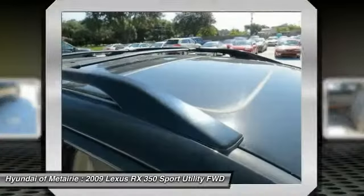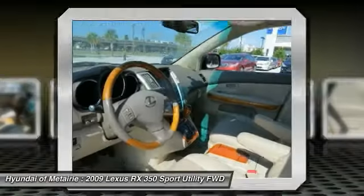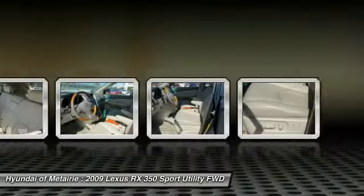Power lift gate, CD changer, leather-wrapped steering wheel, power steering. This isn't just a vehicle, it's an experience. So stop in for a test drive today.